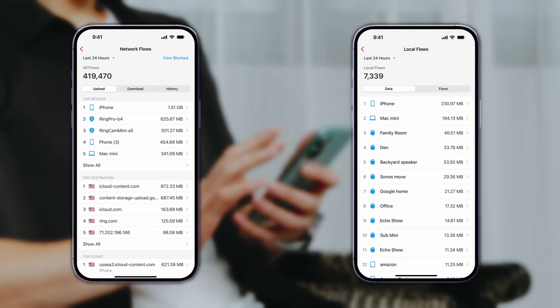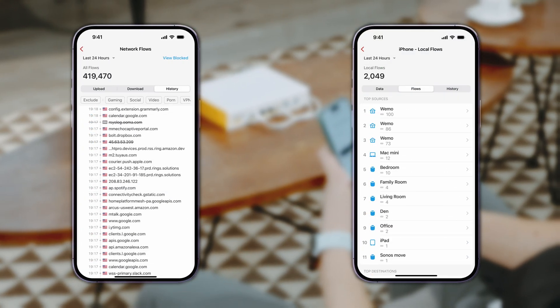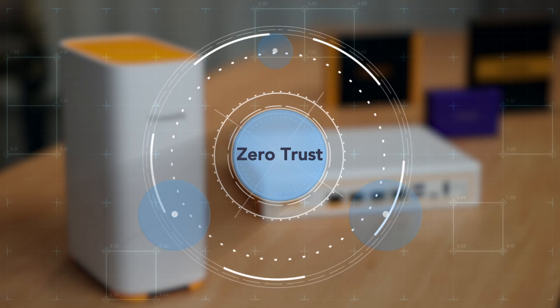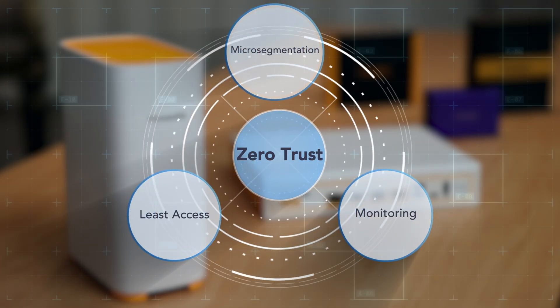With all devices authenticated and controlled, Firewalla's continuous monitoring allows you to see which devices are communicating with one another, ensuring a stable, secure, and insightful network. The result? A zero-trust network that's simple to manage and powerfully secure.